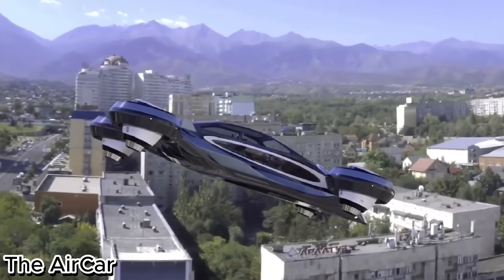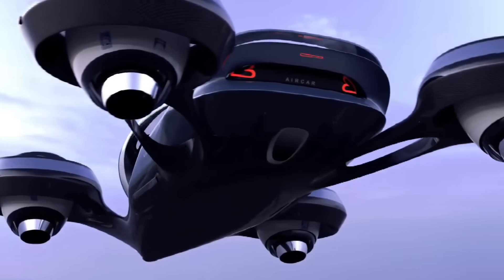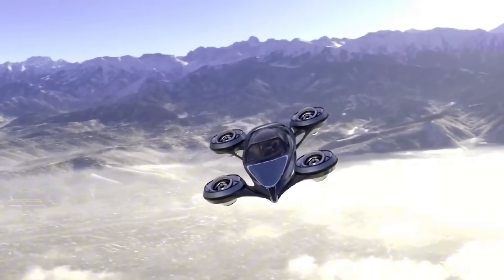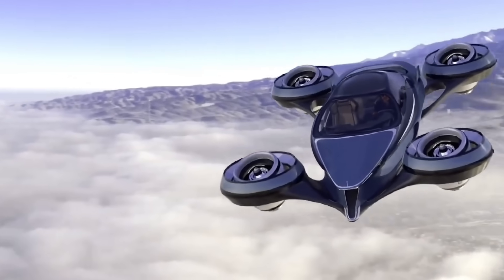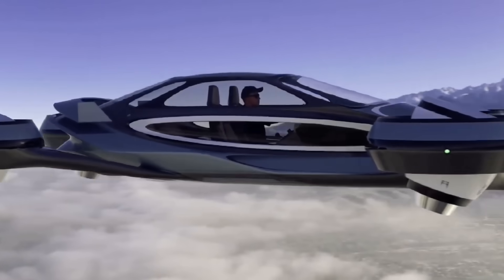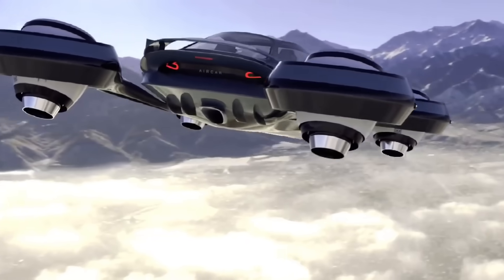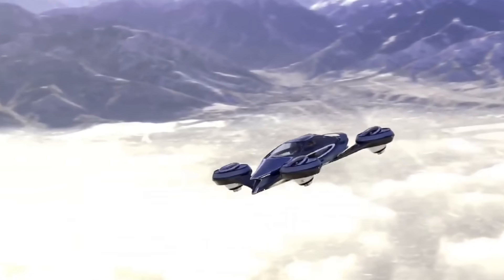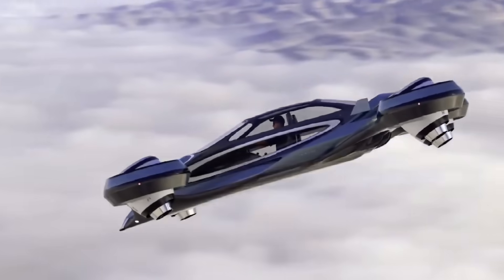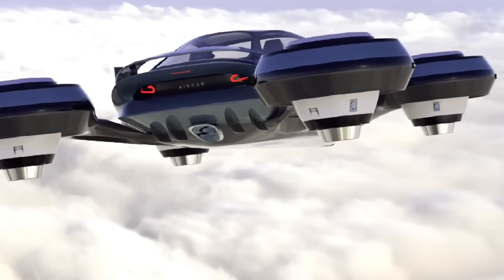The AirCar – Driving and Flying Combined. The AirCar is a groundbreaking dual-mode vehicle that seamlessly transforms from a road car into an aircraft in just a few minutes. Developed with advanced engineering and lightweight composite materials, it's powered by a high-performance engine that drives both on highways and through the skies with ease. Equipped with retractable wings and tail sections, the AirCar offers the freedom to bypass traffic, take off from small runways, and enjoy true door-to-door mobility. Certified for flight and already completing successful test journeys, it represents a bold step toward the future of personal transportation.